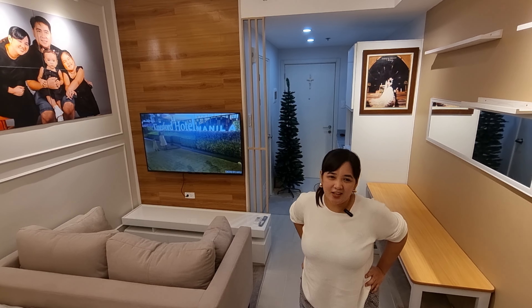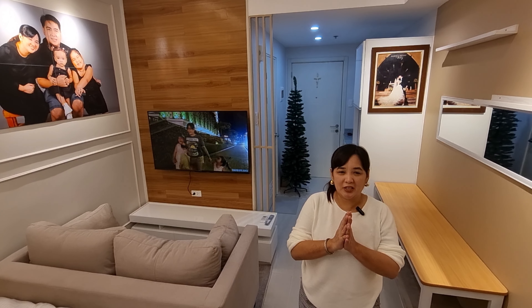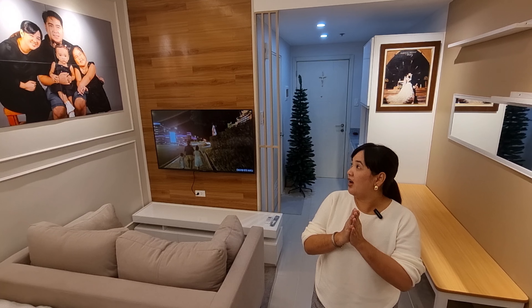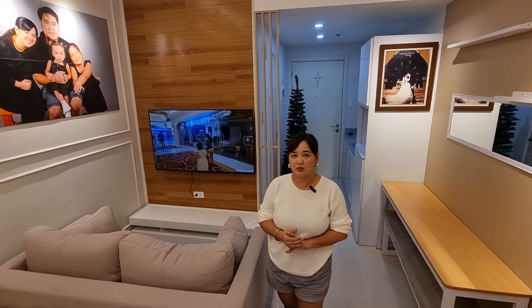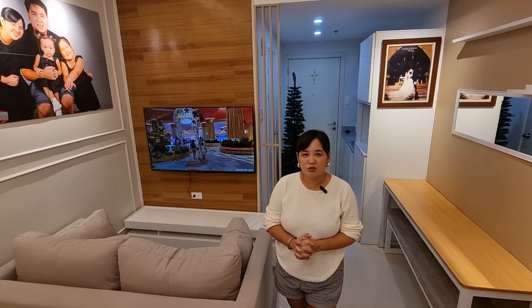So guys, that's the end of the Tibu Fam Place tour. Thank you again to RP Architects — Architect Romeo and Architect Princess. Super, super, super ganda ng place. Very comfortable, everything we wanted is here, and they found a way to make it all happen. Thank you so much!